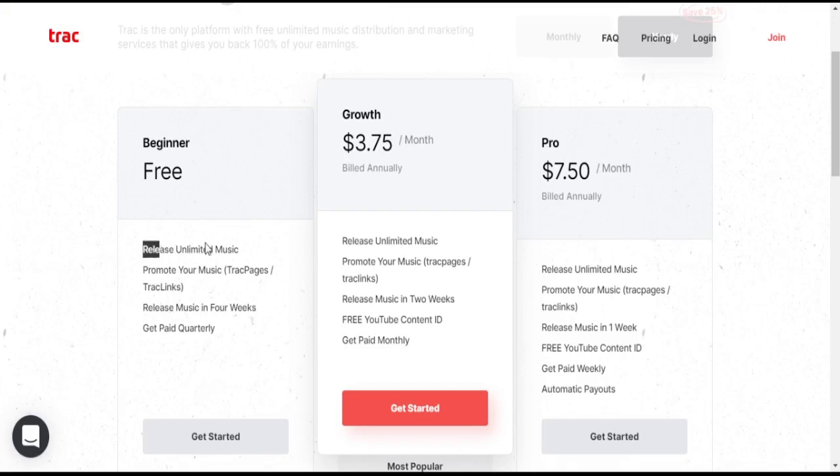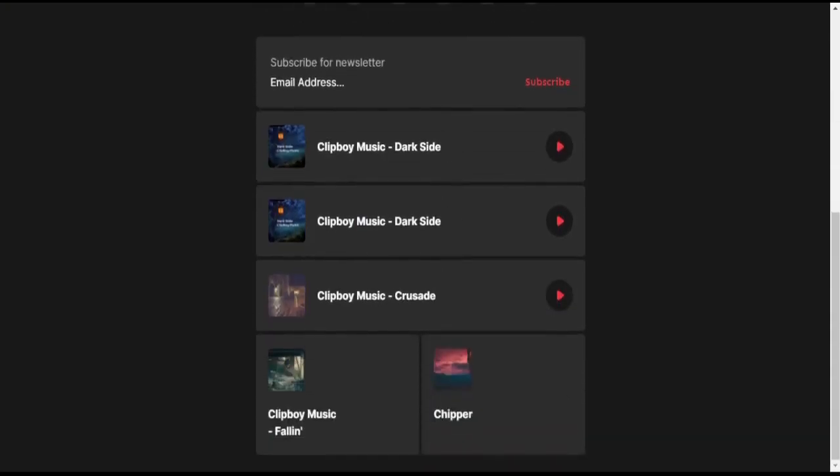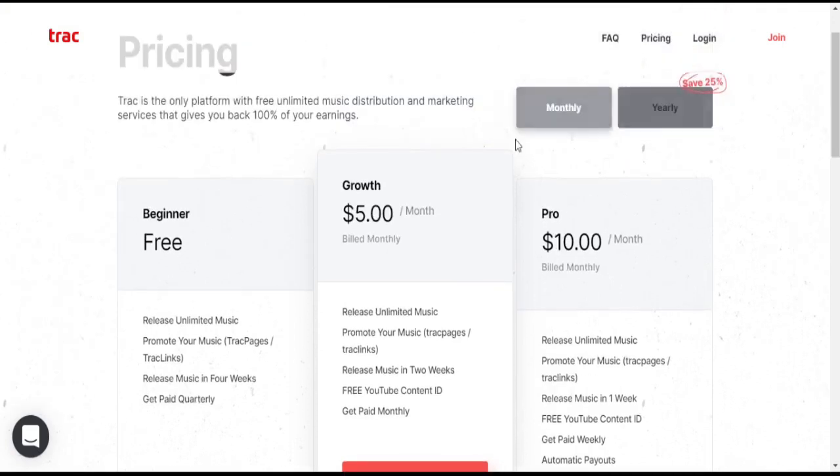The Beginner plan is free and lets you release unlimited music. You can promote your music using the Track Page and Track Link features. You can link all your online stores on your page, giving fans a choice. You can create a Track Link with just a reference link. Music releases take 4 weeks and you get paid quarterly.